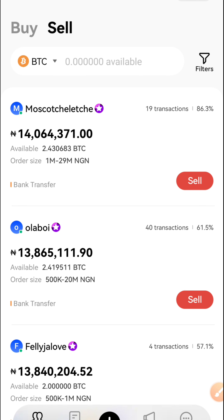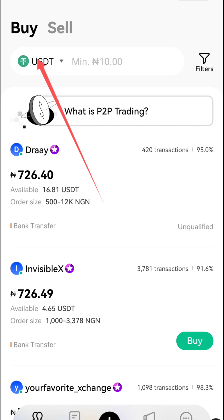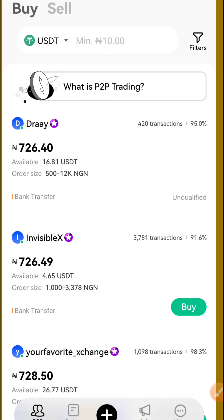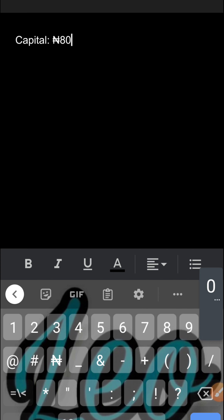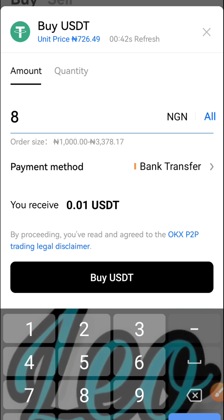What we are going to be buying, as I said in these five steps, is USDT. It's on the Buy side as you can see. The capital I'm using — and I always like making use of a large capital for arbitrage because the bigger the capital, the bigger the profit — is 800,000 naira.